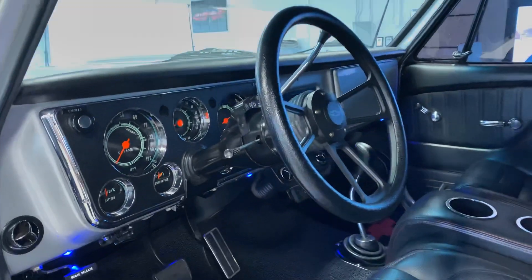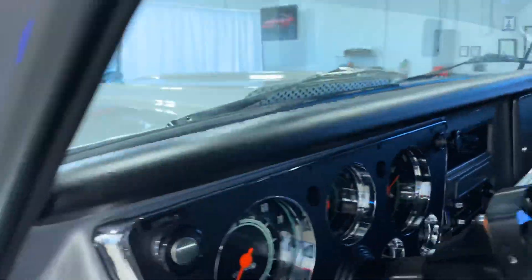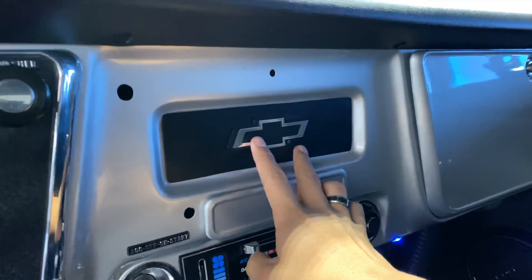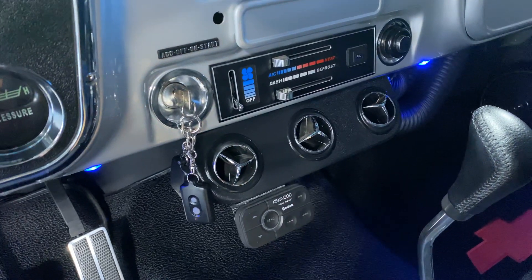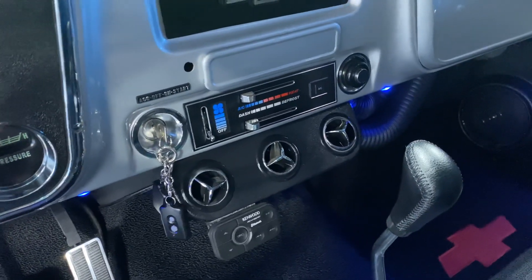Get in it real quick and start it up. Before I start it, I'll just mention — there's a radio delete, but down here they have a Bluetooth interface. That way it hooks up to your phone and you can play Bluetooth through your speakers. Go ahead and fire it up.